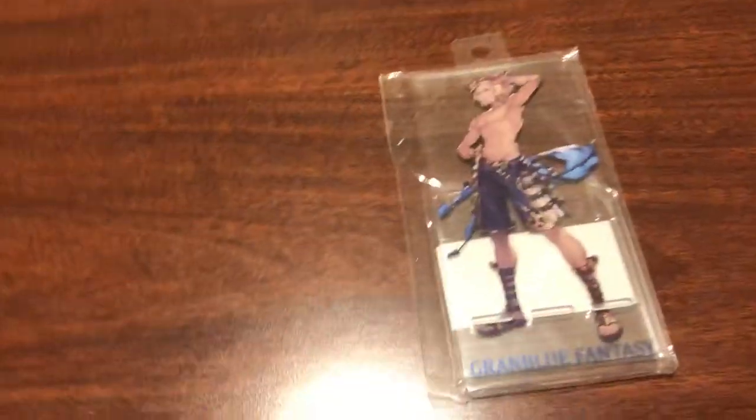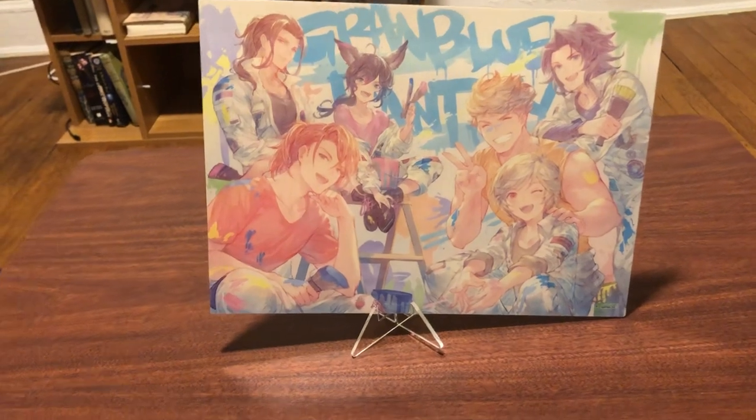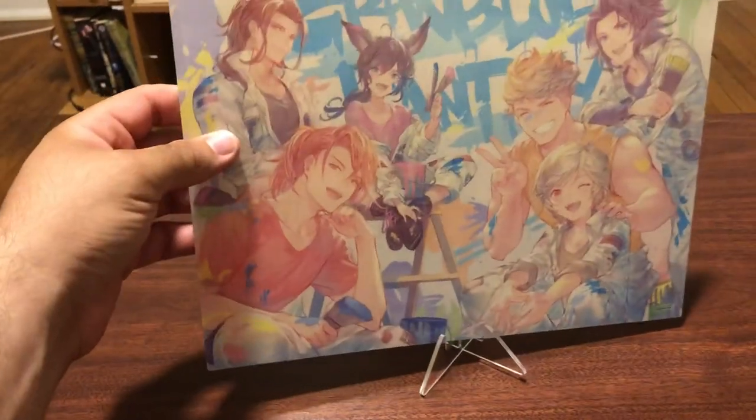We got a Summer Luanne acrylic stand — the older one. And this is cool, I opened this just because I wanted to see what it was like, but it is the anniversary art of the Dragonites, Mordred, and Arthur. Nice little acrylic stand, nice hard piece.